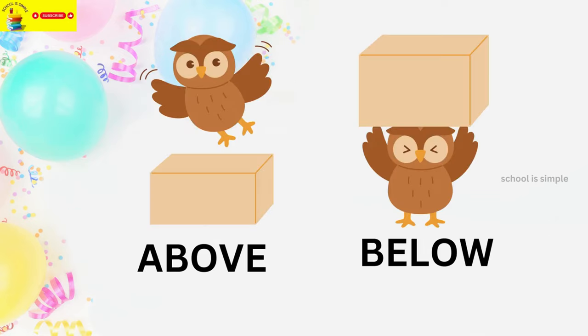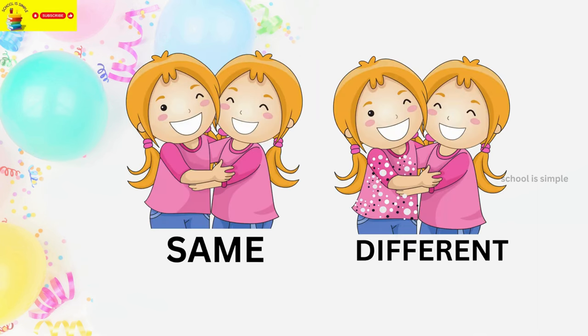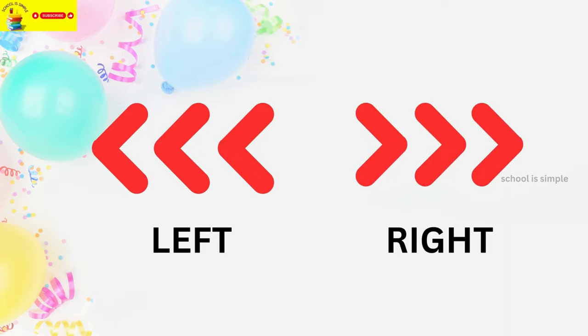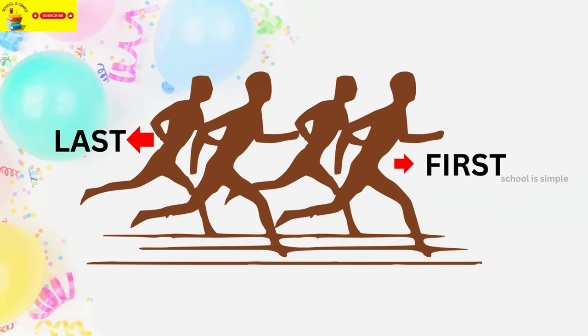Above. Below. Open. Closed. Same. Different. Left. Right. Front. Back. Last. First.